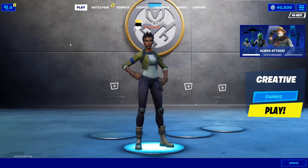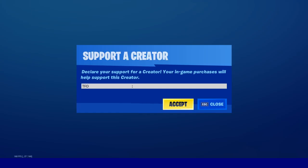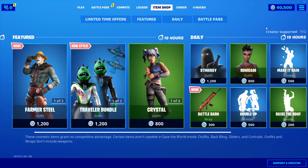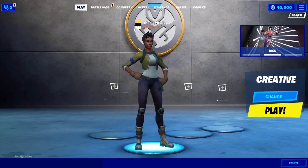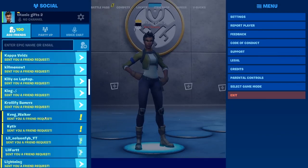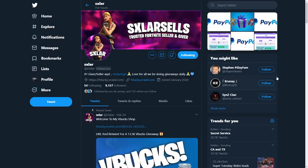Before I get straight into that, make sure you use code TFO in the item shop — it helps me out a lot. If you do buy something, 70% proof on Instagram or Twitter so I can send you a DM back. Make sure to follow and also add my new account Titanic Gifts — I'll add you back. Drop your epic names down below because I'm gonna be doing a little activity in this video, so make sure you watch the whole thing.